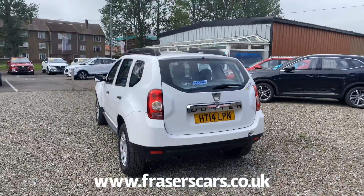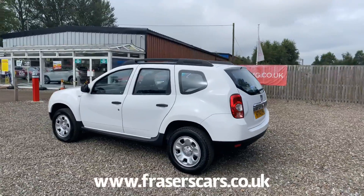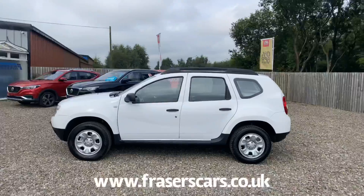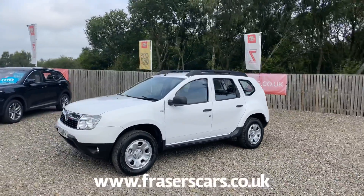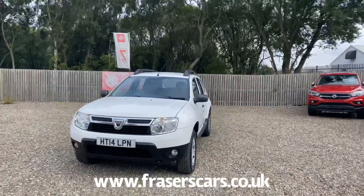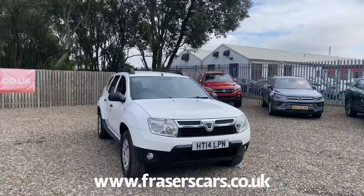This car is available at our Falkirk branch, Fraser's of Falkirk. You can find us on Glasgow Road in Camelon, Falkirk. The postcode is FK1 4JQ. You can also view the car online at www.fraserscars.co.uk or give the sales team a call on 01324 632 333. Thanks for watching.